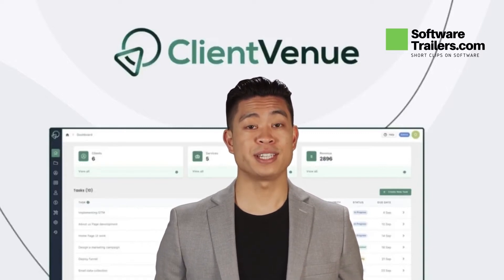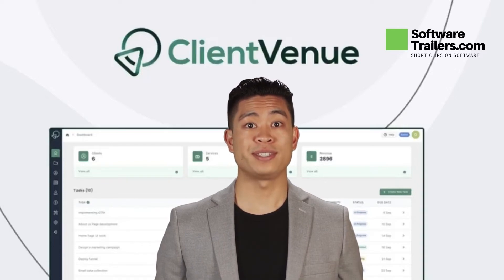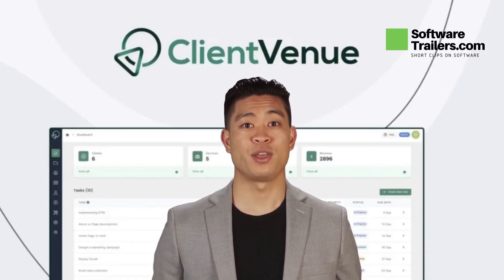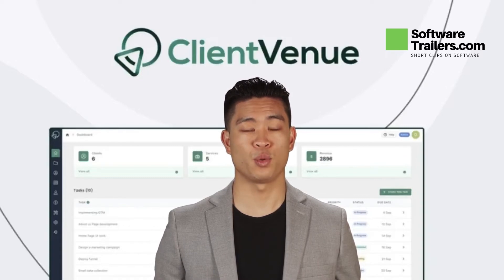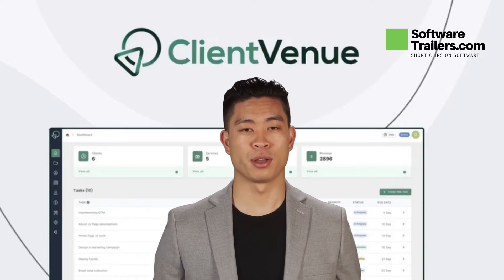Client Venue makes it simple to process invoices because you're already processing project requests on the portal. Connect payment options and collect fees and charges through subscriptions that can be tied to specific projects. Prepare invoices to clients and collect money in just one click. Keep track of a client's bills and manage recurring charges.